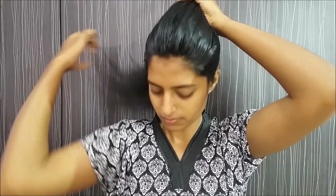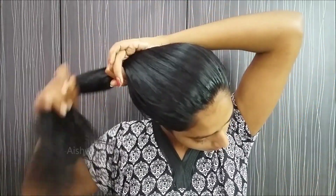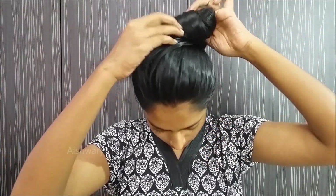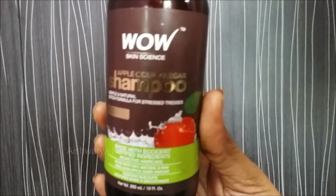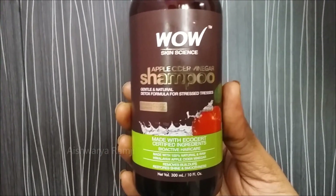Just start combing all the sections thoroughly. Then take your hair up as high as you can and twist it into a ponytail so that the moisture in the hair locks up and doesn't escape. Leave it for half an hour, then go ahead to wash your hair.